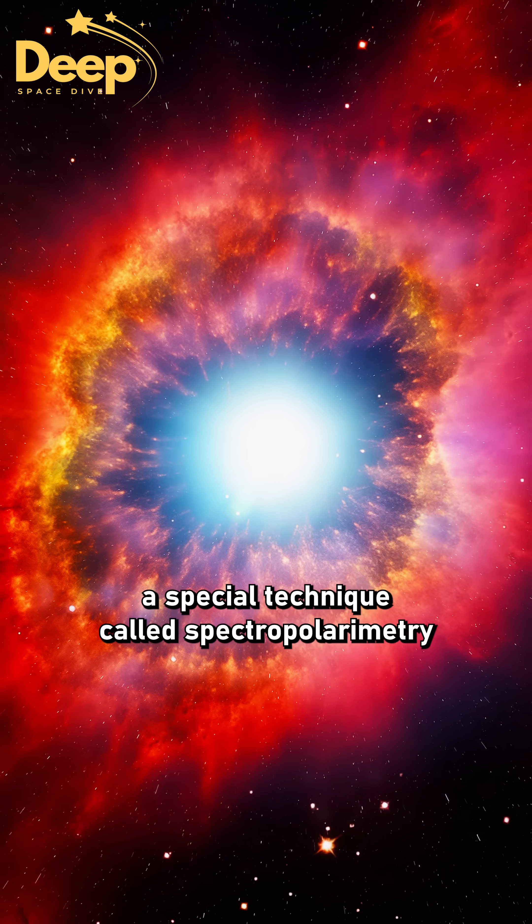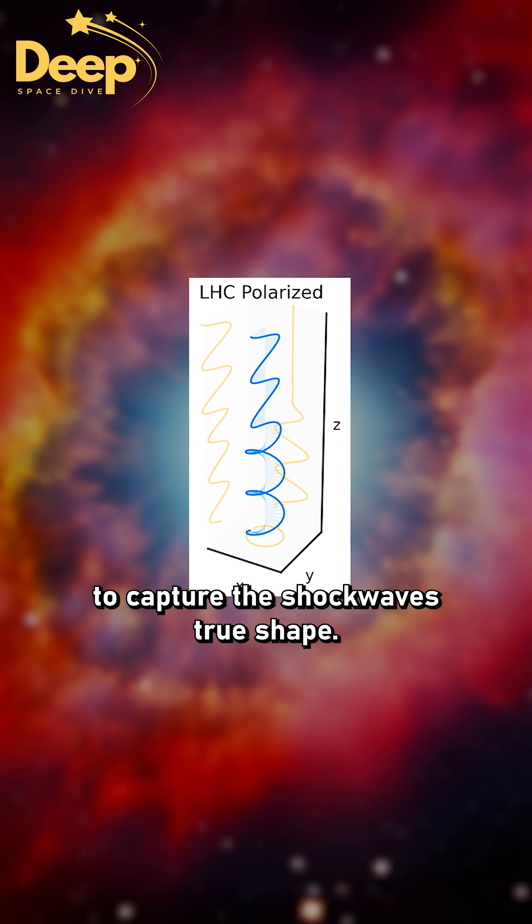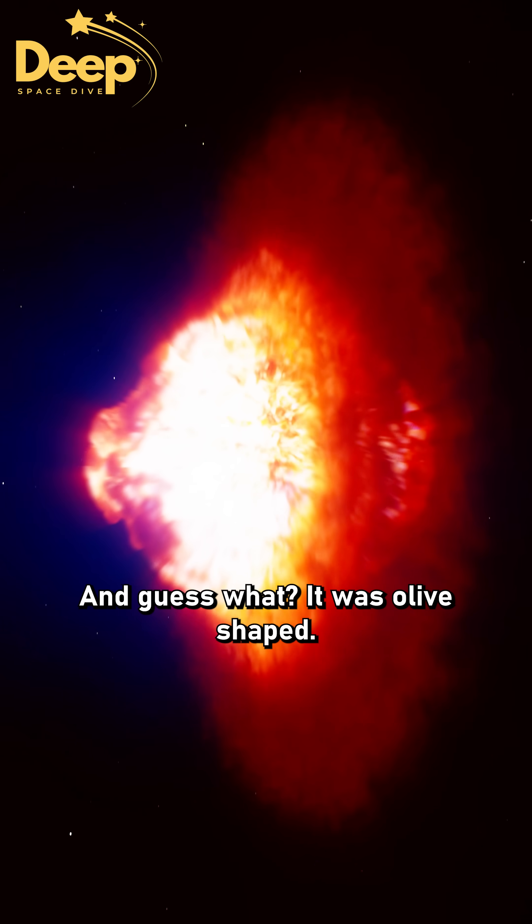Scientists used a special technique called spectropolarimetry to capture the shockwave's true shape. And guess what? It was olive-shaped.